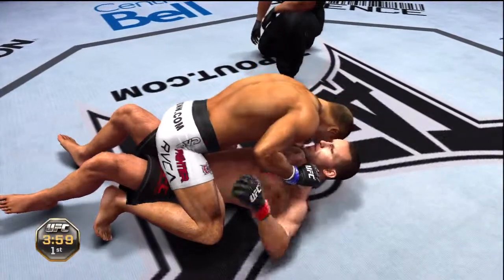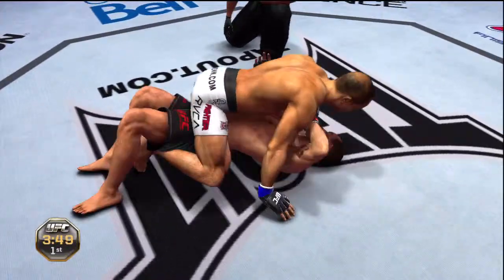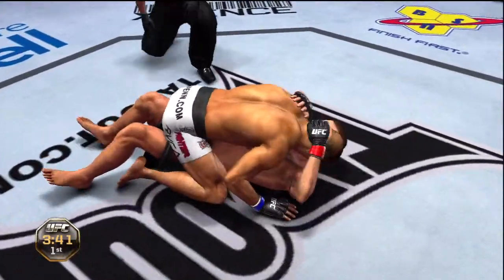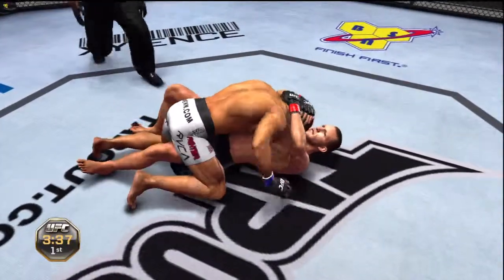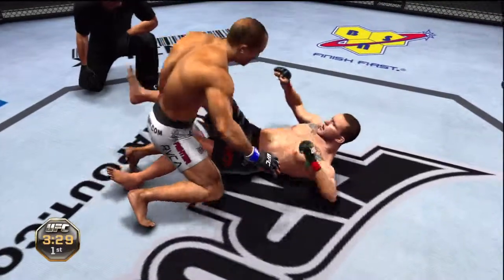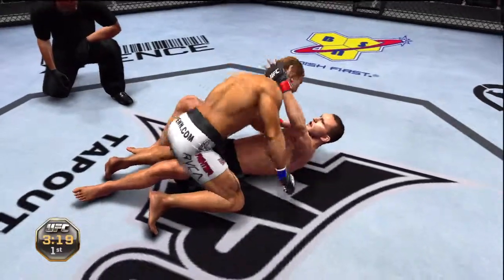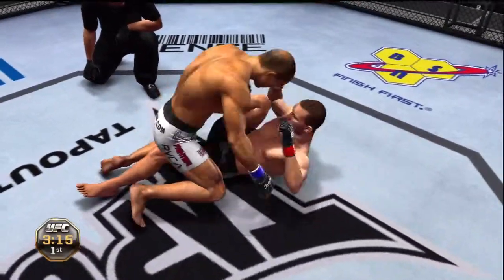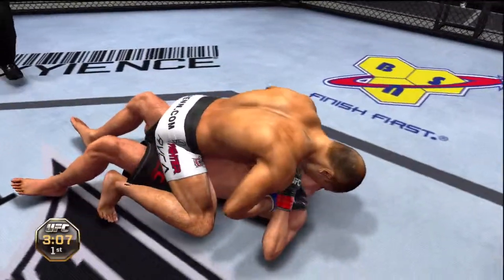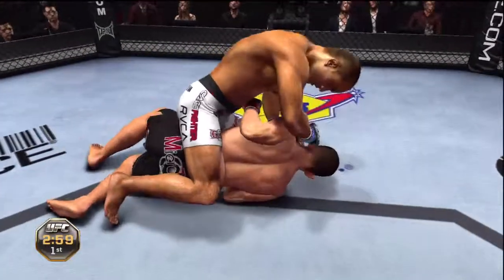He moves into full mount. The guy on bottom is trying to escape but he's just not able to. Oh, good hip escape from the bottom — moves into half guard. He transitions to full mount again, trying to punish the midsection. Under three minutes now.